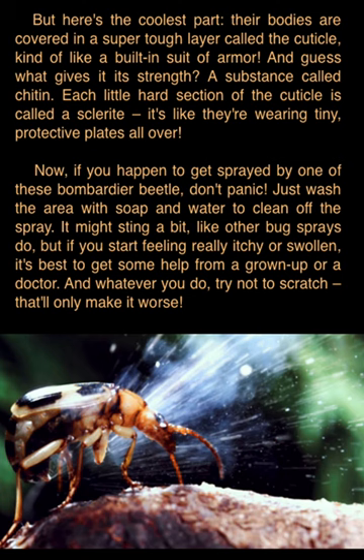Now, if you happen to get sprayed by one of these Bombardier beetles, don't panic. Just wash the area with soap and water to clean off the spray. It might sting a bit, like other bug sprays do. But if you start feeling really itchy or swollen, it's best to get some help from a grown-up or a doctor. And whatever you do, try not to scratch — that'll only make it worse.